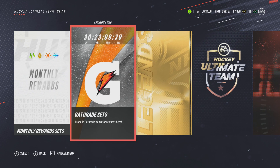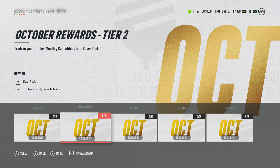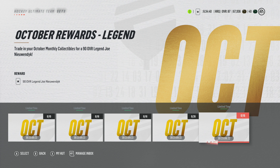Now, Joe Nieuwendyk — here are the month rewards and how you go about earning him. It's actually really sick: Tier 1 — trade in 10, get a bronze pack; Tier 2 — silver pack; Tier 3 — gold pack; Tier 4 — two gold plus packs. That's really not bad at all. Then you trade in your 16 other collectibles and you get the 90 overall Joe Nieuwendyk card.